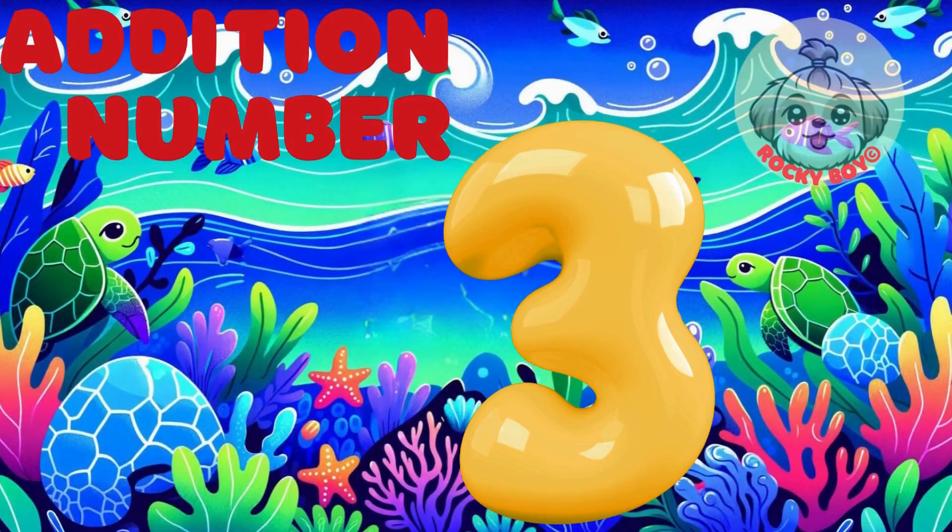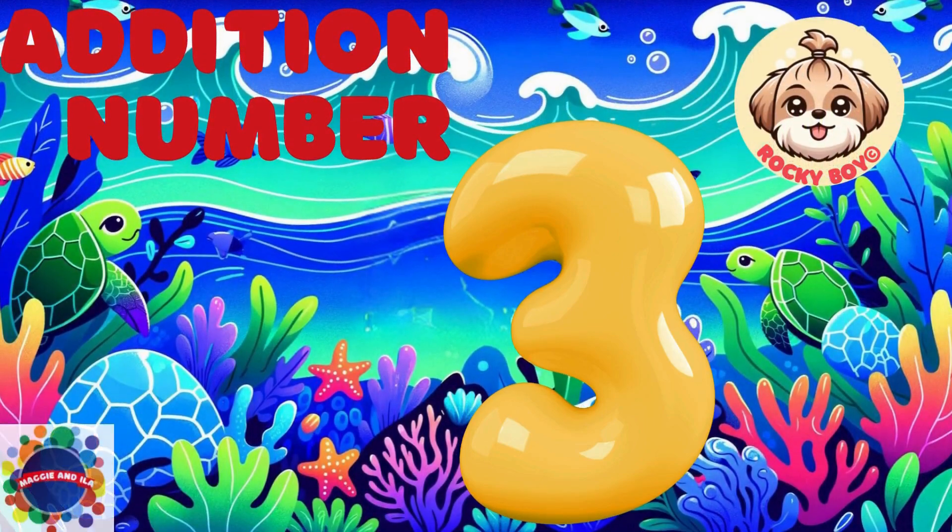Hi, I'm glad you're with me. Today we're doing addition with the number three. You ready? Here we go.